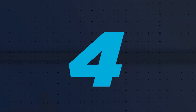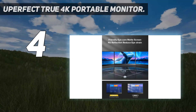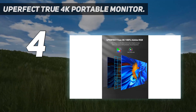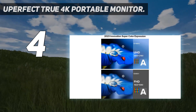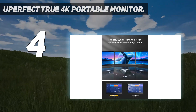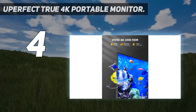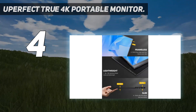Coming in at number 4: the U-Perfect True 4K Portable Monitor. In the past year, many overseas companies you might not have heard of have released 4K resolution portable monitors for sale on Amazon. Meanwhile, some well-known monitor companies have dabbled in portable 4K monitors, but most have either discontinued them or they are extremely difficult to find in stock. That said, the U-Perfect True 4K Portable Monitor is not only extremely affordable, but thanks to its 3840x2160 pixel resolution, it's ideal for editing photos or video, streaming TV shows and movies, or viewing any content where higher resolution really matters.